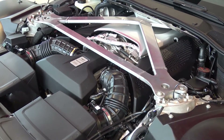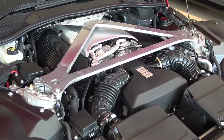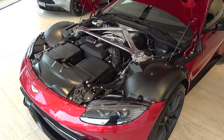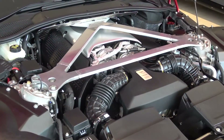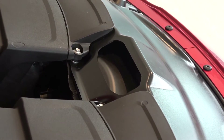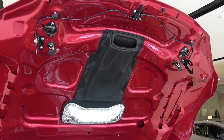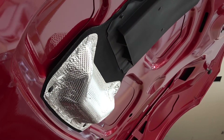Its new engine produces 503bhp and 685Nm of torque. This output produces a 0-62mph, or 100km/h time of 3.6 seconds, and a top speed of 195mph. Before we move away from the engine bay, I'll highlight an interesting air induction feature. Cool air is fed through the front-top intakes into this channel, that then directs it into the bonnet mounted funnel, where it's deflected off the heat shield seen behind, and down directly into the turbos.